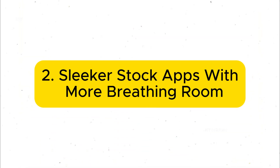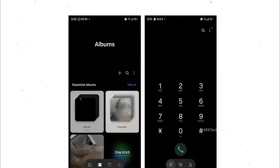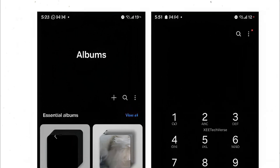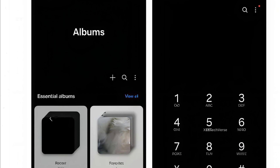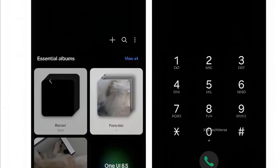Number two: sleeker stock apps with more breathing room. One UI 8.5 introduces subtle yet impactful design refreshes across Samsung's stock apps, like Gallery, My Files, and Phone. The tab bar has been reimagined — labels under icons are gone, leaving a sleeker, more compact interface. That means more room for the stuff that actually matters: your content.